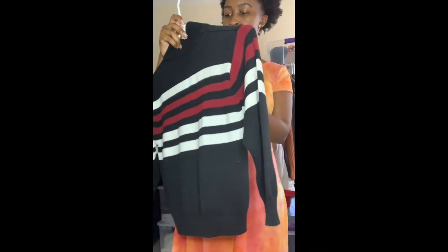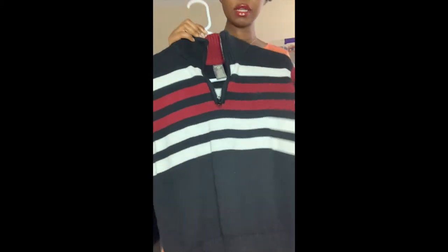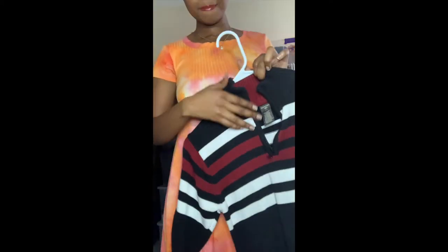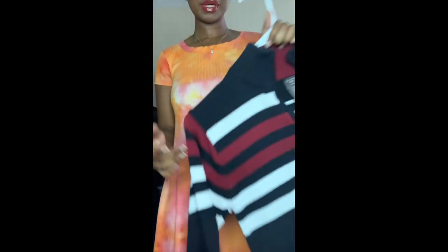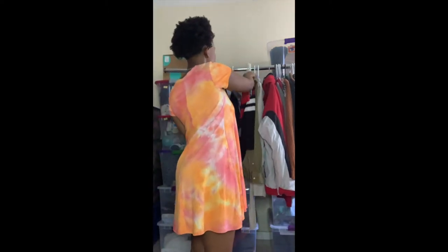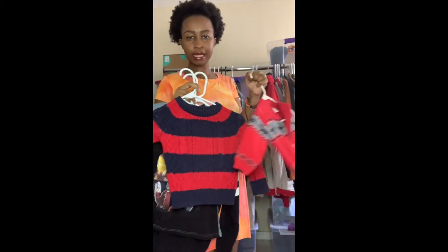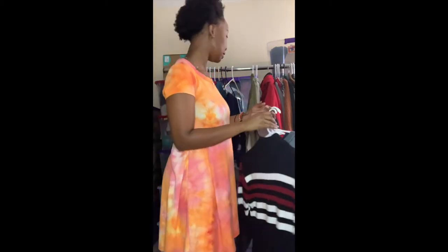This next piece is a kids' item too — a size 8 Dockers quarter-zip with the logo on front, white and red stripes across the chest to the arm, a mock neck, and long sleeves. It's 100% cotton, super warm and cozy. All four of these kids' items are perfect holiday additions for little boys this season.